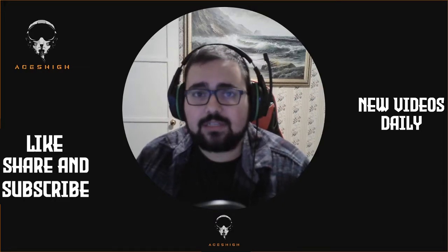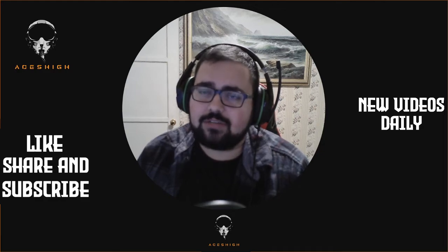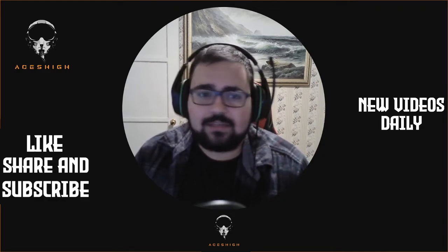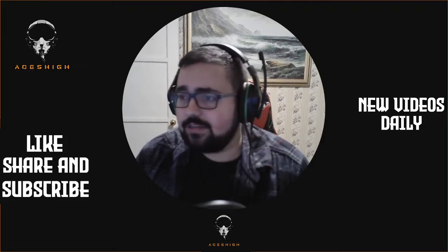First off, there's a link to his channel in the description if you guys like it — go sub to him seriously. Great channel, great content. While you're at it, hit that sub button for me, help me get to that 2k mark. I'd really appreciate it.